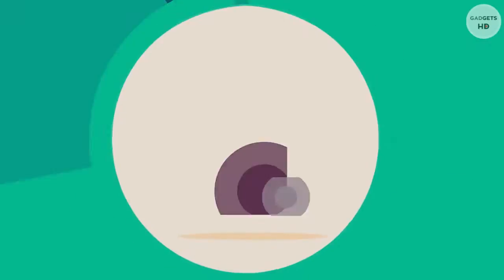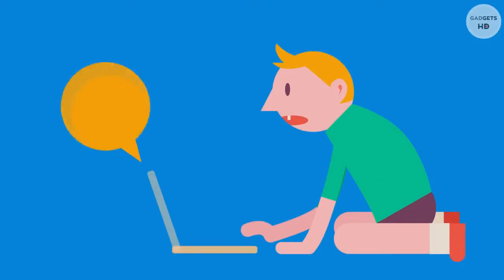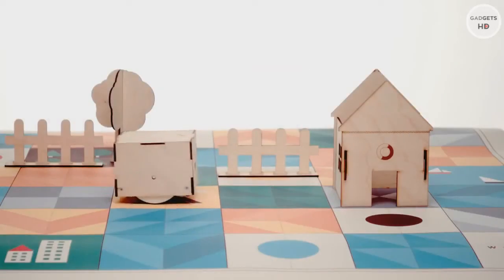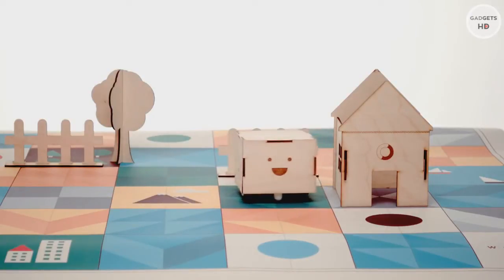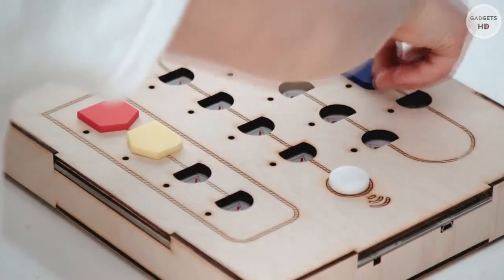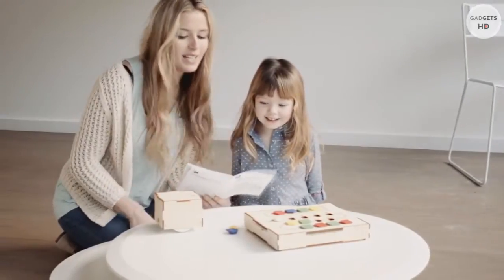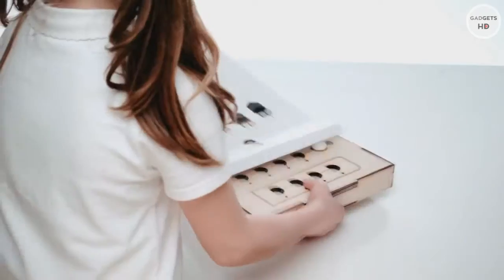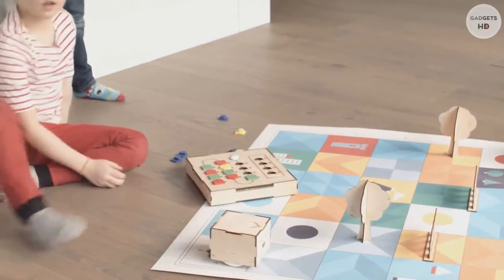We live in a world where learning to program has become just as important as any other traditional subject. But how can we effectively introduce it to our children? Meet Cubetto, a smart wooden robot designed to teach the basics of programming logic without the need for literacy or screen devices. Every part of the playset is tangible, and the way to program Cubetto is by arranging colorful blocks on his unique interface board. We designed a product that works straight out of the box — just switch it on and start playing. It's hands-on, and children learn through playing.